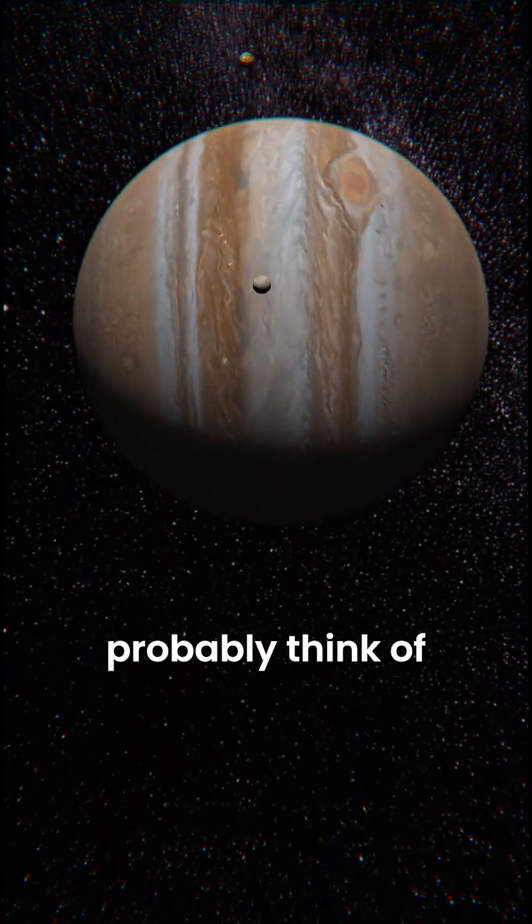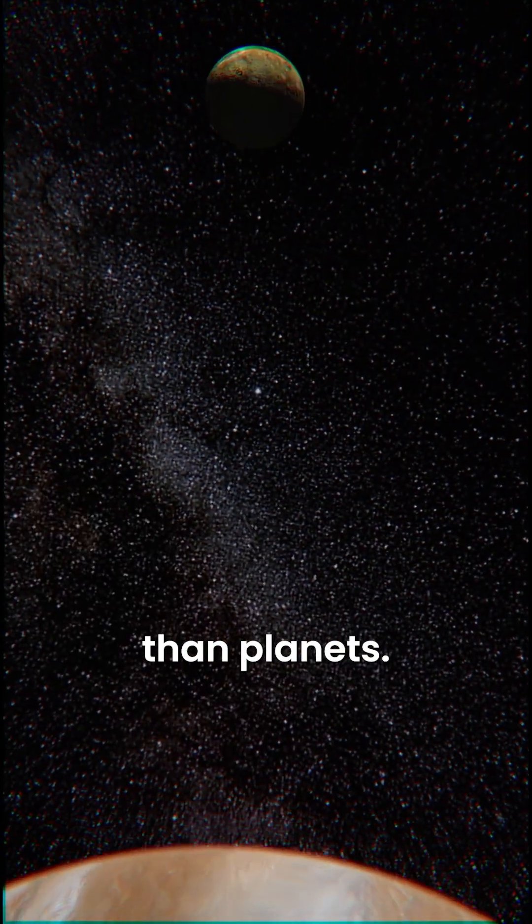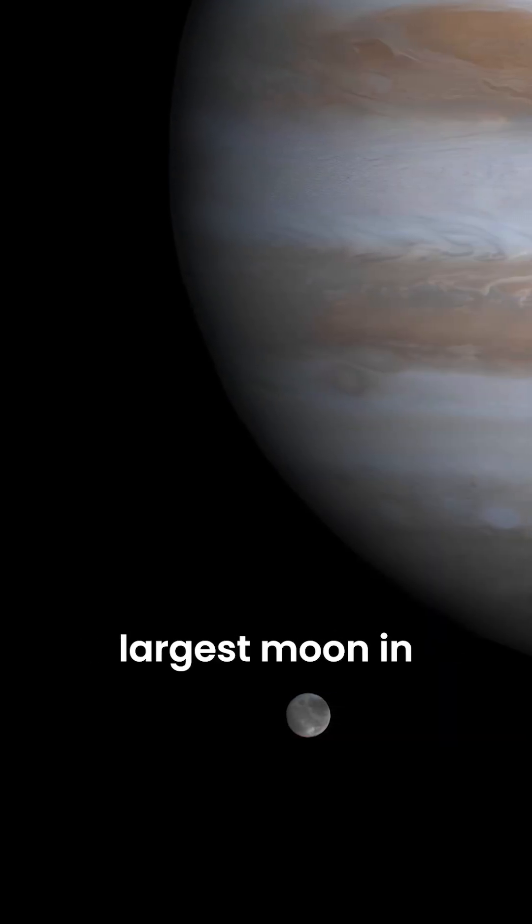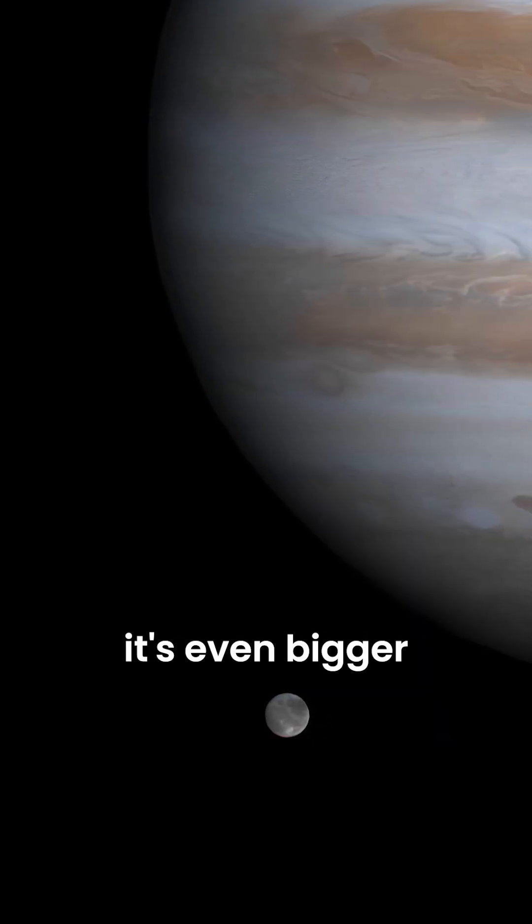When you think of moons, you probably think of objects smaller than planets. However, there is an exception. Meet Ganymede, the largest moon in the solar system — it's even bigger than Mercury.